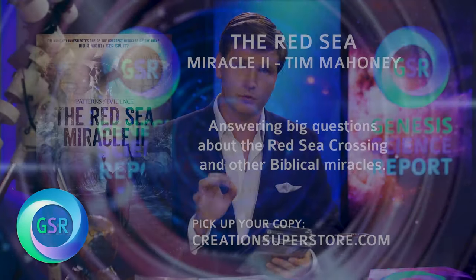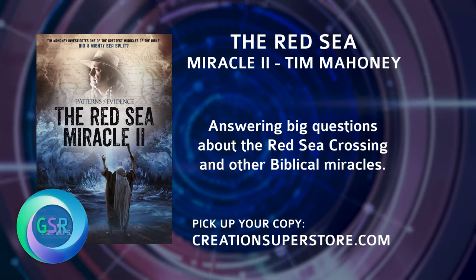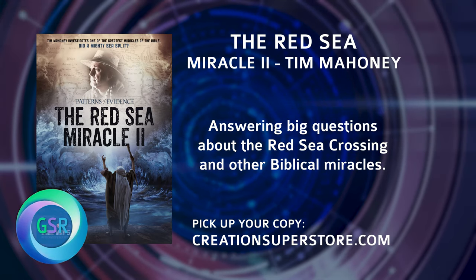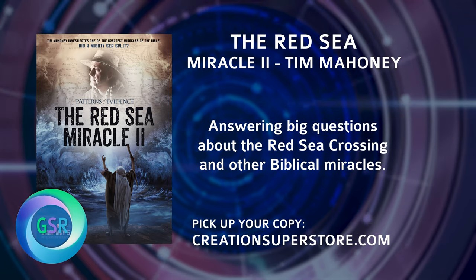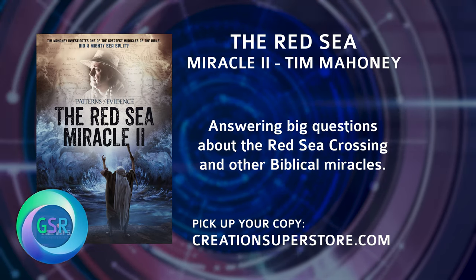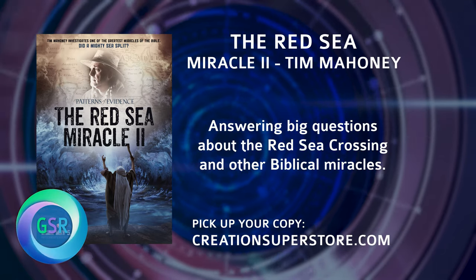And now it's time for our featured product of the week: The Red Sea Miracle Part Two. This is the epic finale to Tim Mahoney's documentary series, answering big questions about the Red Sea crossing and other biblical miracles — including how thousands of feet of water could be parted, or whether the sea was merely parted by wind through a shallow Egyptian lake. You can pick up The Red Sea Miracle Part One and Part Two, along with the Moses Controversy and Patterns of Evidence: The Exodus, at creationsuperstore.com or by calling 931-212-7990.